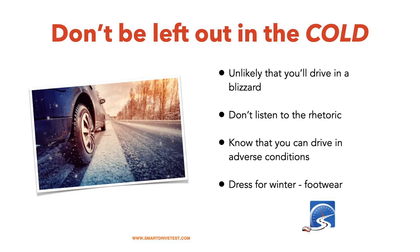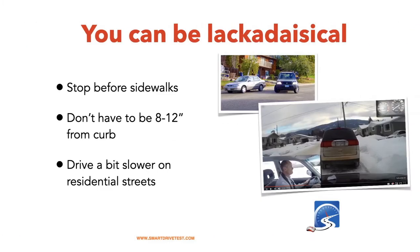You can very much pass your driver's test in the wintertime. Dress for winter conditions — make sure you have a coat, good boots, but make sure your footwear still allows you to control the brake, throttle, and if you're driving a manual transmission, the clutch as well. Another reason I encourage you to take your test in winter is because it doesn't have to be as exact. In the summertime, when you're parallel parking, you have to be 8 to 12 inches from the curb. In the wintertime, you simply have to be in behind the vehicle in front of you.